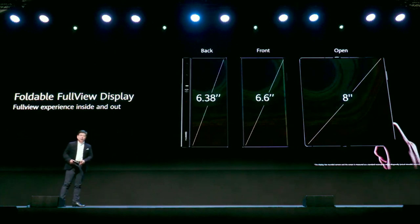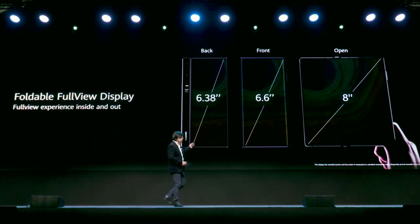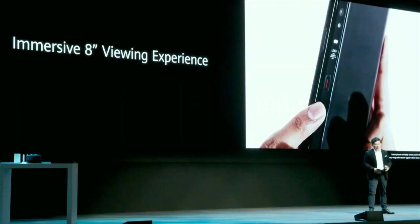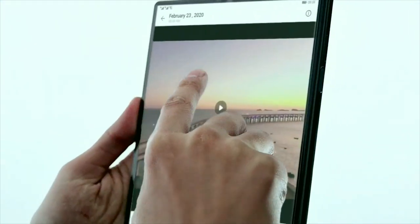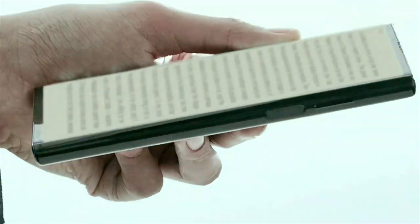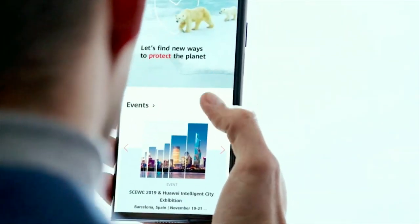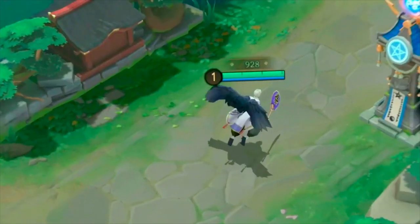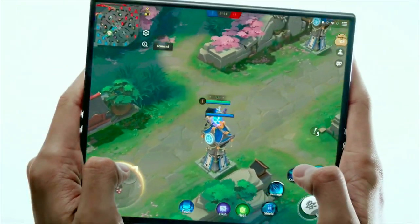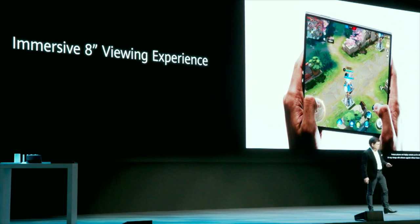When folded, it's 6.6 inches on the front and 6.38 inches on the back, giving you more convenience to use the phone in any of three modes. With the 8-inch foldable screen, Mate XS can display more than you think — you can read a book like a real book, surf websites, or play games with a wider vision. I personally really love this 8-inch large screen; it's really amazing.